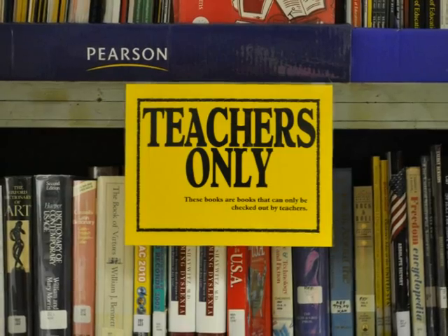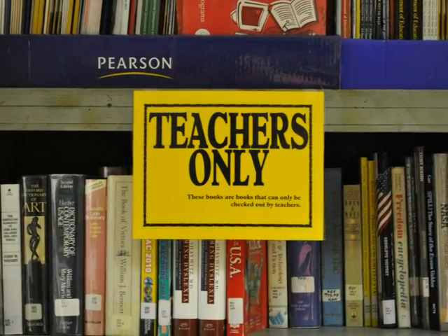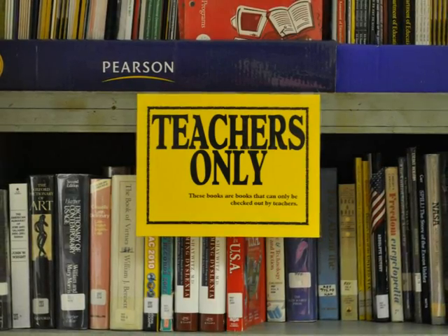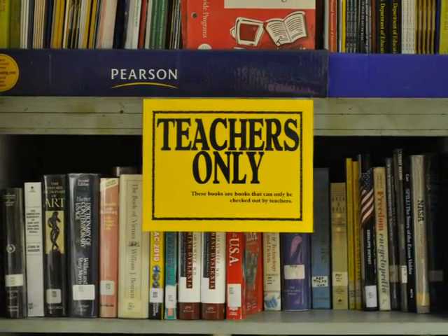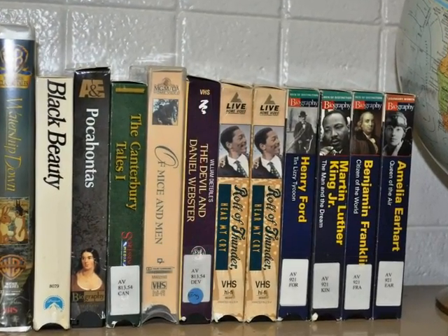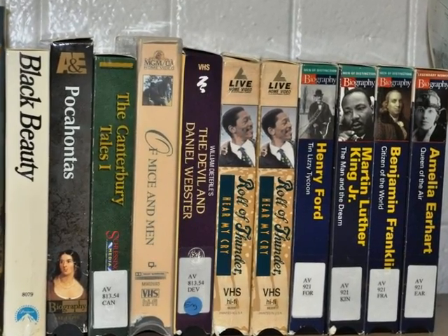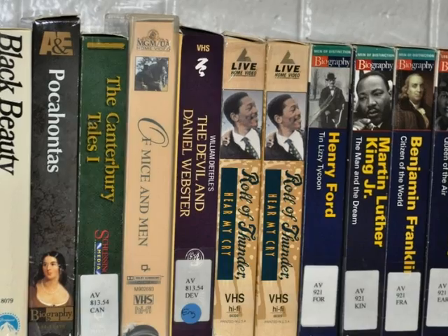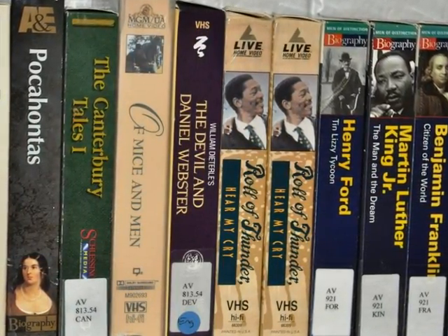There is a section in the library for teachers only. CGCA has a very good collection of some of the latest publications in the field of education. There are other things that teachers can check out too. We have a large selection of VHS tapes and DVDs, and even a VCR if you need one. Tapes and DVDs can be kept out for a week.